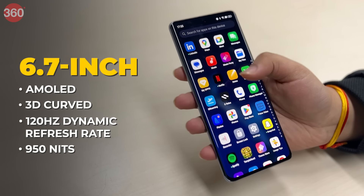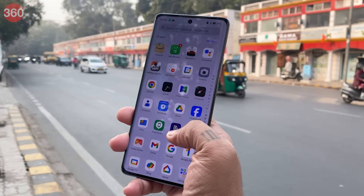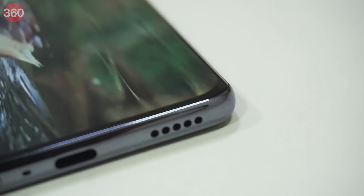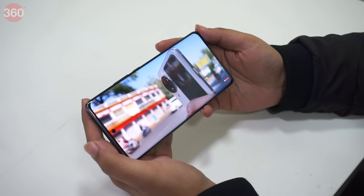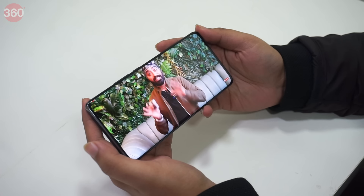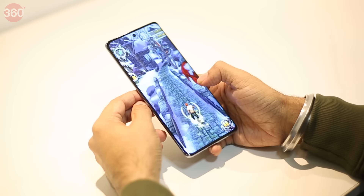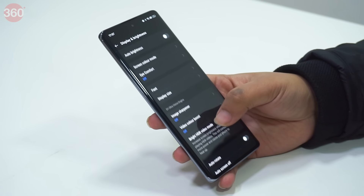The OPPO Reno 11 Pro 5G boasts a 3D curved AMOLED 120Hz display with accurate colors and is plenty bright for use in any lighting situation. The smartphone sports a 6.7-inch AMOLED 3D curved display with a 120Hz refresh rate and a peak brightness of 950 nits. The phone comes with a slim border that curves out of focus, with just 1.57mm of bezel on either side of the display. The display is sharp and vibrant whether playing content or graphic-hungry games. The 120Hz panel ensures smooth playback and the HDR10+ certification ensures stunning content.